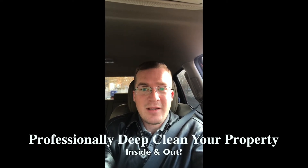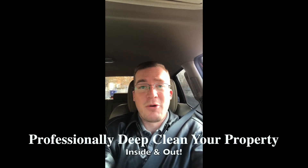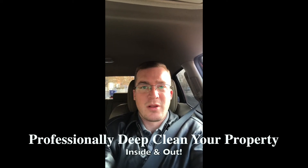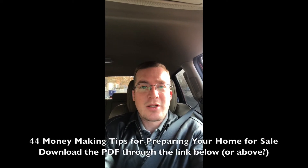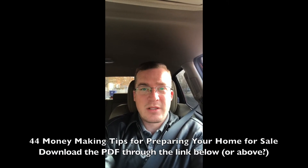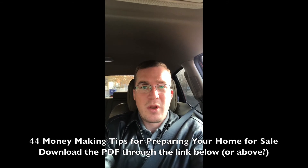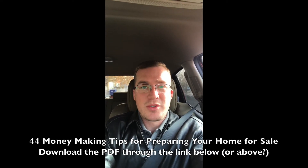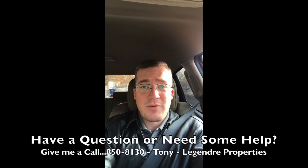That deep clean communicates to a buyer: I took care of this property and I owned it. It also gives a nice appeal as people are walking through. I'm going to link to a PDF of 44 things that you should consider when preparing your house for sale. You can download the PDF below — I'll link to it if you're on YouTube, and you can follow the link if you're on Facebook or somewhere else.